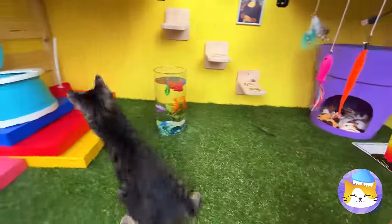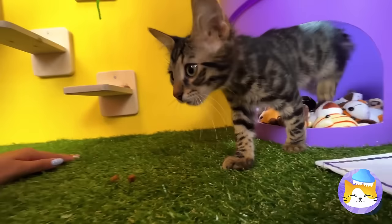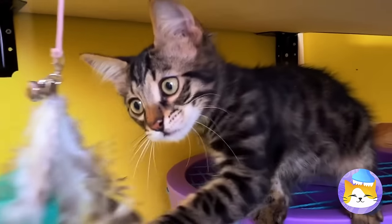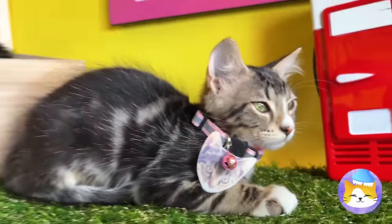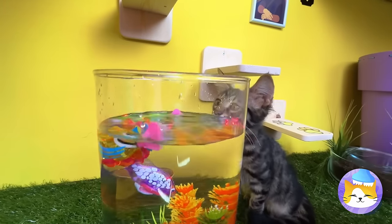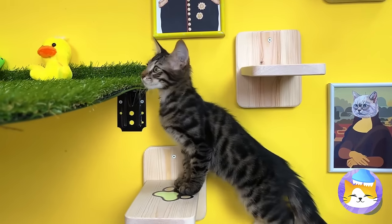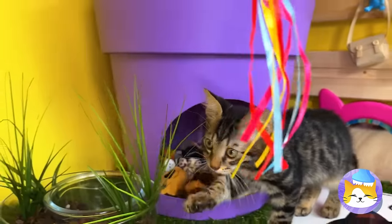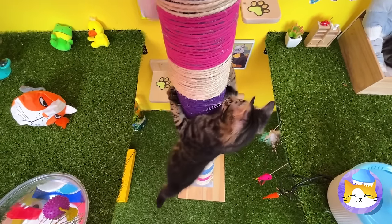Look at all the fun stuff to do: eat grass, use stuffed animals as a floor, or just relax. Looks like someone's ready to play too, or maybe just stretch. You gotta love all the accommodations. And there's still so much more to explore.